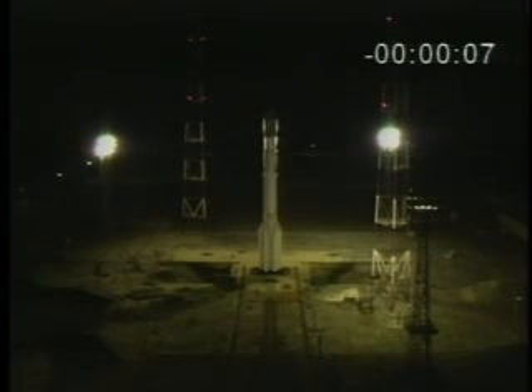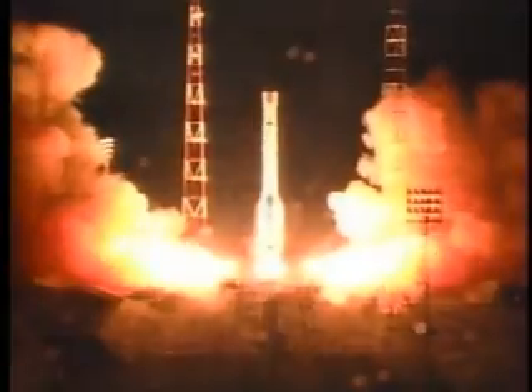8, 7, 6, 5, 4, 3, engine sequence start. Mission liftoff.